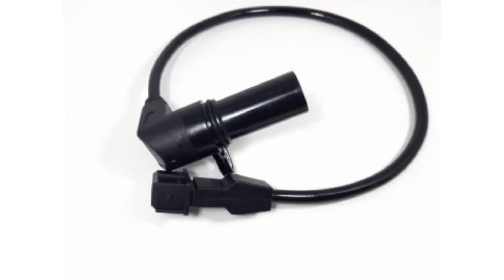What is the knock sensor and how does it function? The knock sensor is an important component in automobile engine control systems. Its primary function is to detect the presence of engine knock and send signals to the control system to make the necessary adjustments to the air-fuel ratio and ignition advance.